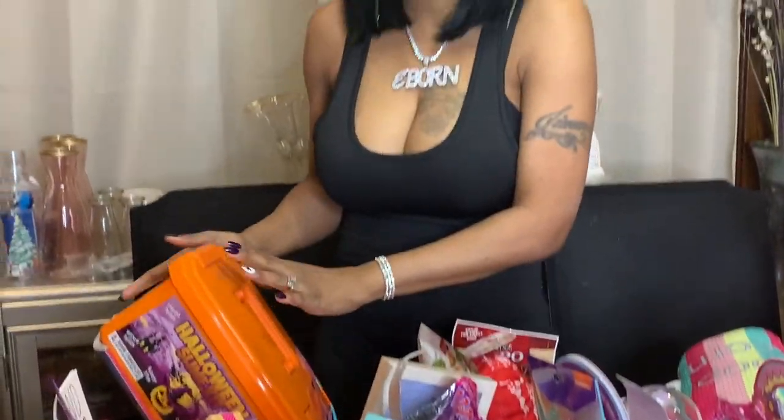And I have another slime because the girls like to play with slime — here's a unicorn complete unicorn slime set, also from Amazon. This will be for all the girls, so I'm going to put this to the side.